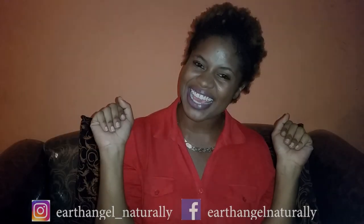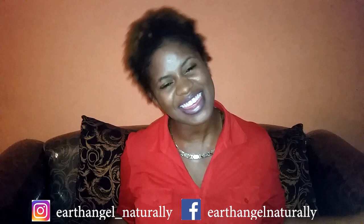What's good angels, it's your girl Earth Angel Naturally, all up on your screen with another hair video. The last time I posted a Hair Testing Monday video was literally a few months ago, and Hair Testing Monday is something I really want to get into. So this is officially starting our Hair Testing Monday rituals — and even if we're not doing hair, we're gonna be having hair talks.